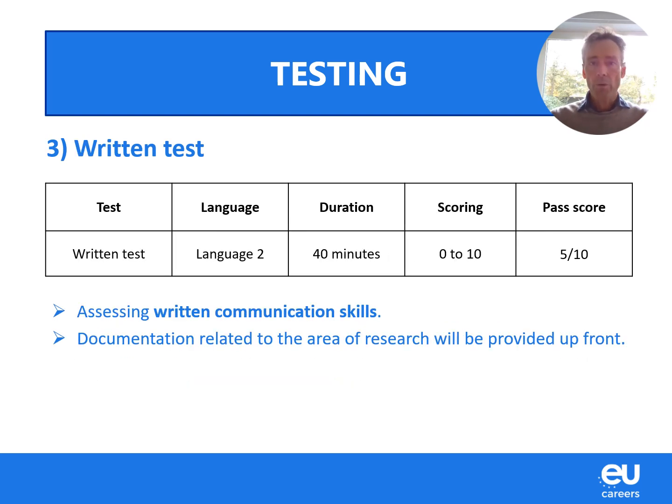The third test is a written test, again in your second language. You have 40 minutes to complete this part. It is an essay-type test: you get a subject related to the field of your choosing, and you develop it in an open-text format. The documentation related to the subject will be sent to you upfront so you can prepare. There is a pass score of 5 out of 10, which you must achieve to stay in the competition.